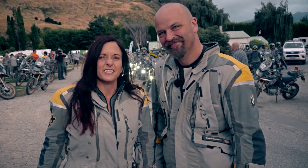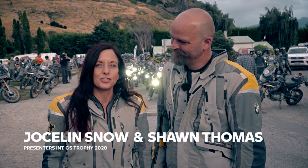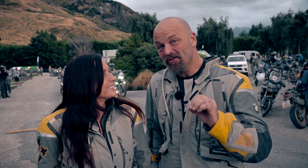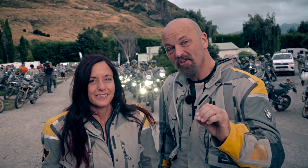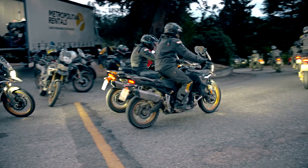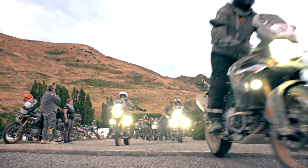Good morning. We're finally here. It's day 8 of the GS Trophy 2020 in New Zealand. Team South Africa is still in first place. However, tight on their heels is Team Italy followed by Team France. And what's more, there are only 9 points separating the top 3 contenders.